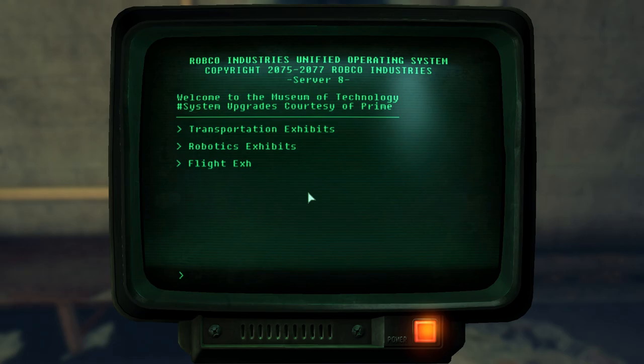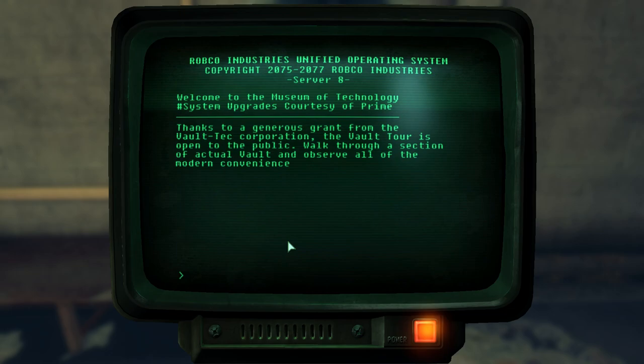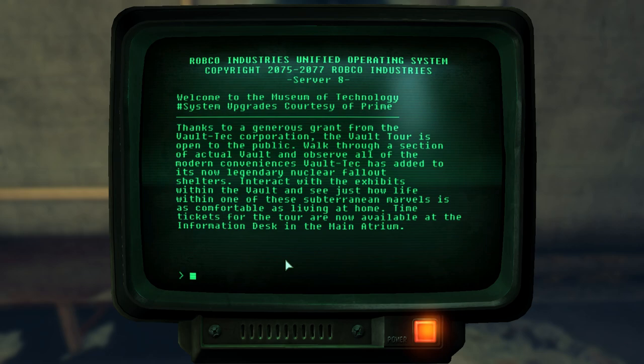Another exhibit they had is a Vault-Tec exhibit. 'Thanks to the generous grant from the Vault-Tec Corporation, the Vault Tour is open to the public.' Vault-Tec has been doing stuff like this all over the place because it's a great advertisement for their vaults. They did the same thing at Nuka World — generously providing money to show off what a vault would look like — but it was all just part of a sales scheme, as we learned from the terminals there, to sell vault spaces.